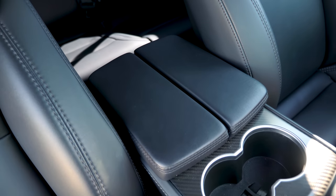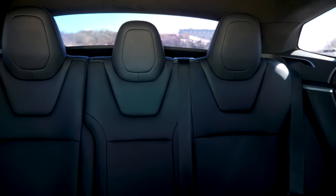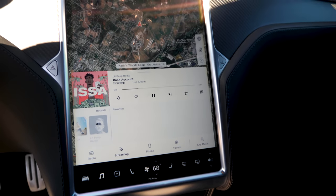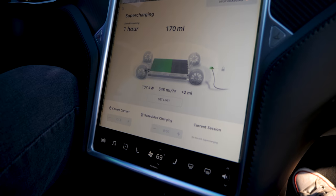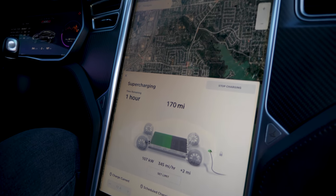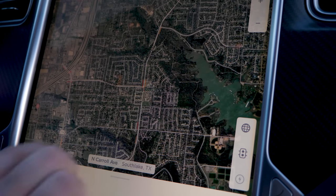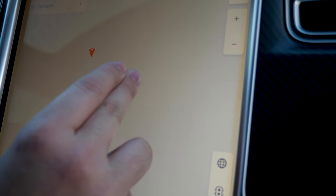Moving to the interior, there is carbon fiber all over — on the dash, on the cup holder area. You can definitely feel more sporty in this than in a base Model S. The biggest thing you notice right away is the gigantic tablet in the middle of the console — it's enormous. It just kind of hovers out into the center and you can control so much. We're almost in a video game — it's like a Skyrim map.